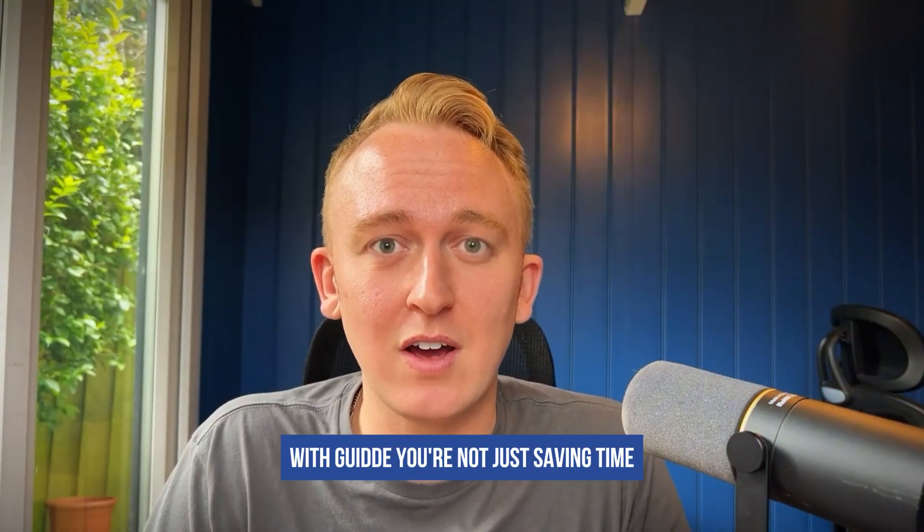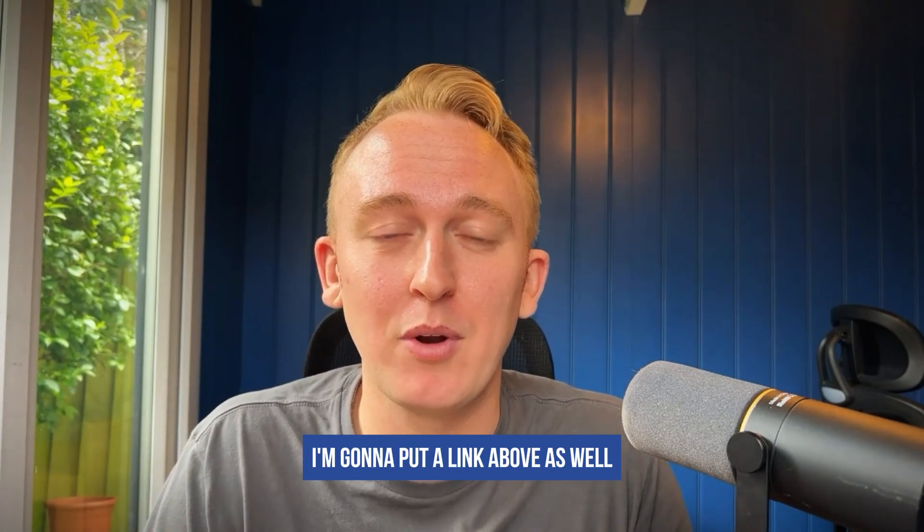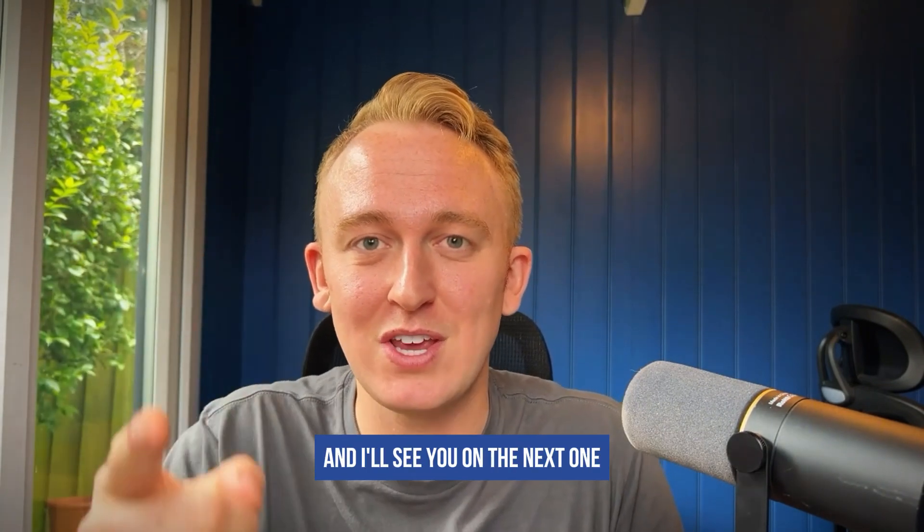With Guide, you're not just saving time, you're amplifying your impact one video at a time. Visit guide.com to learn more — I'm going to put a link above as well for you to check them out. Thanks so much for watching this video and I'll see you on the next one.